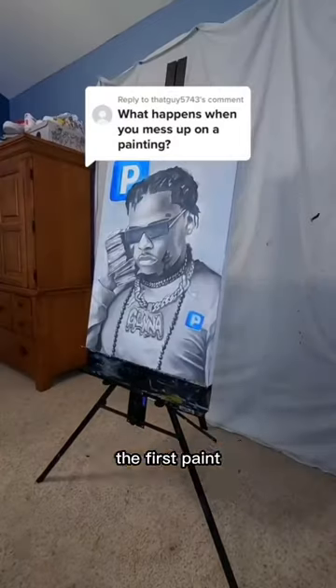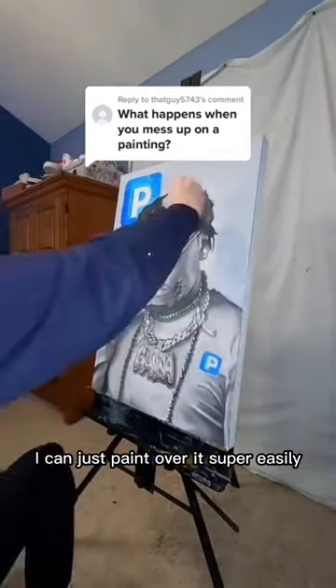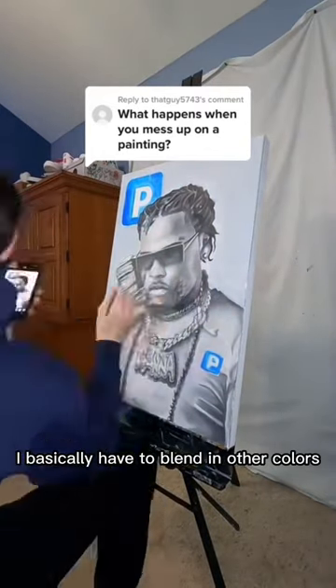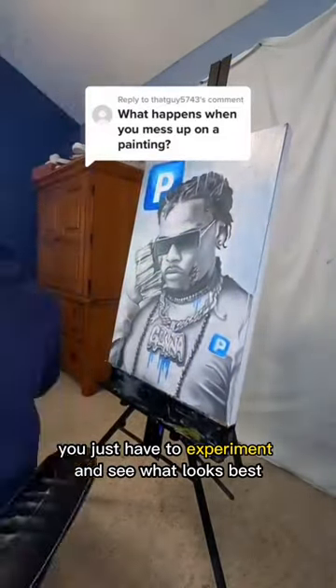I use two types of paints. The first being acrylic paint, and that dries really quickly so if I mess up I can just paint over it super easily. I also use oil paint which takes really long to dry, so it's a little more tricky. I basically have to blend in other colors to that mistake to fix it. There's other ways to do it too — you just sort of have to experiment and see what looks best.